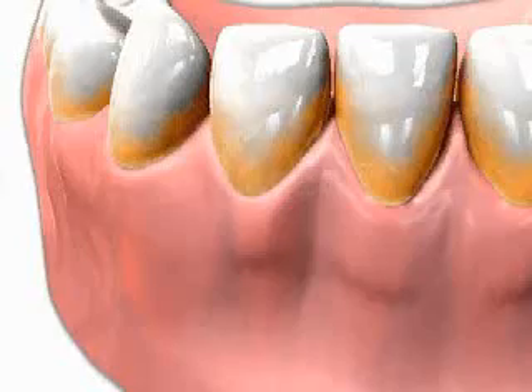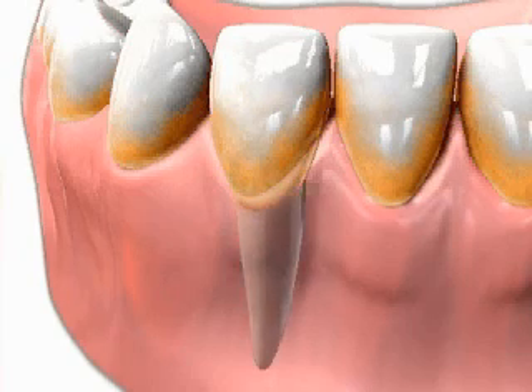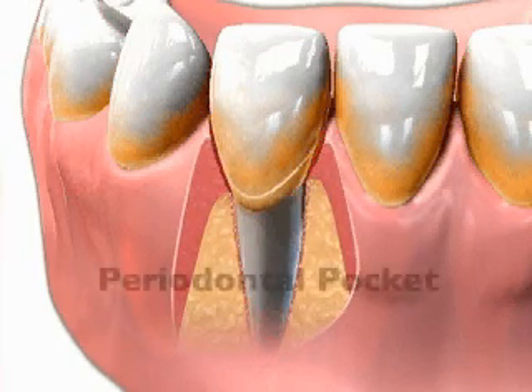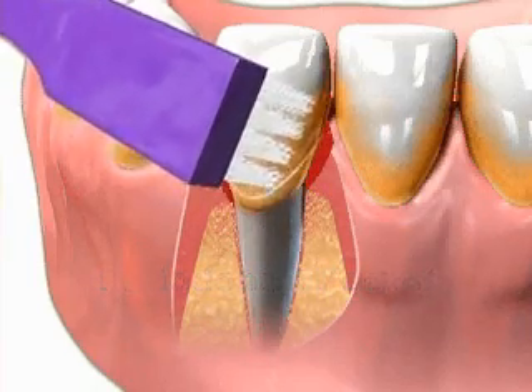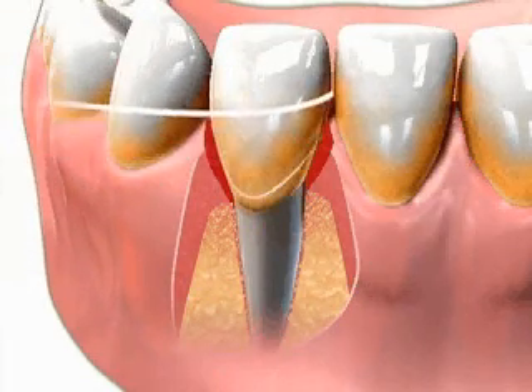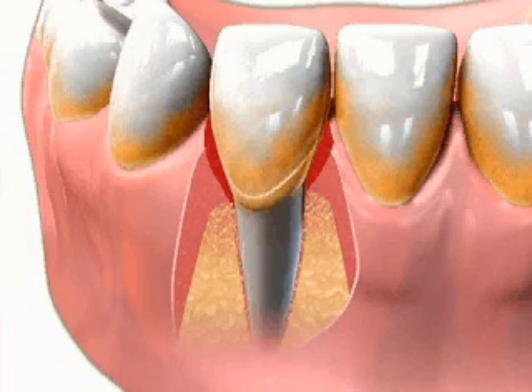If the plaque is not removed, the infection progresses resulting in periodontal or gum disease. If untreated, the underlying gum attachment begins to break down, resulting in what we call a periodontal pocket. As the pockets become deeper, treatment is even more difficult. Brushing and flossing cannot reach plaque located in these deep pockets. The remaining plaque bacteria continue to release toxins that further damage the bone and the supporting structures of the teeth.